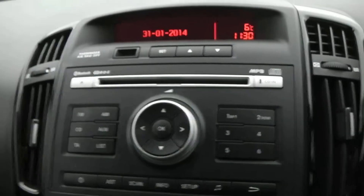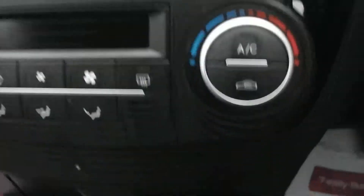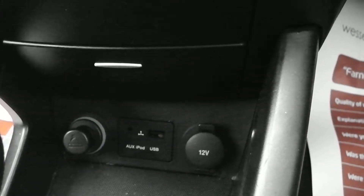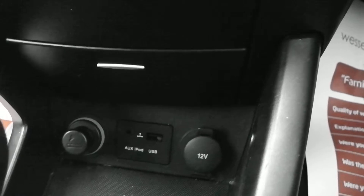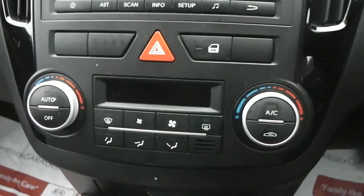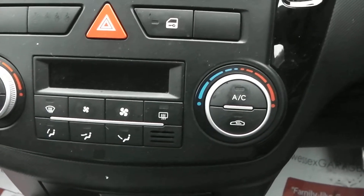In your centre console you have your FM/AM radio, which also benefits from Bluetooth and your AUX input. The AUX input allows you to plug your iPhone or MP3 player in and play music from there. You also have a 12-volt electric output either side for charging. Underneath your radio is your climate control module, which also has the built-in feature of air conditioning.